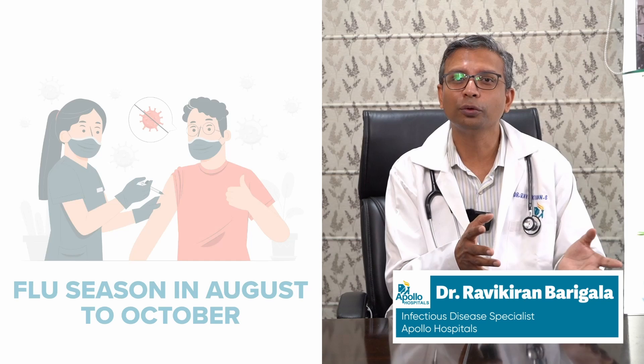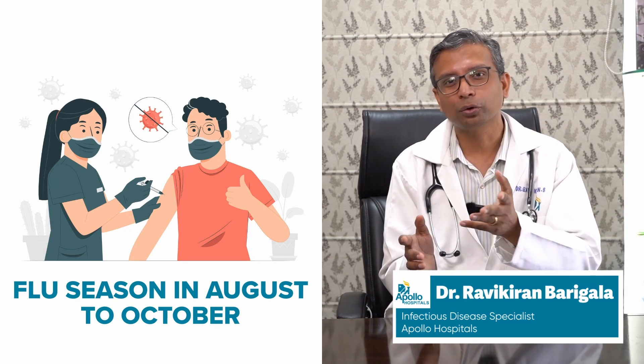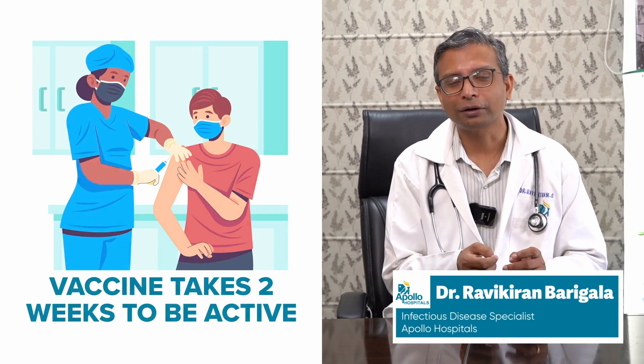The best time to get the influenza vaccine is before the flu season, usually between August and October, because it will prevent influenza in that flu season. You can even take the vaccine later — maybe in December or January — if there are lots of influenza cases, because the vaccine will take about two more weeks to start acting. So it's better to take it earlier than later.